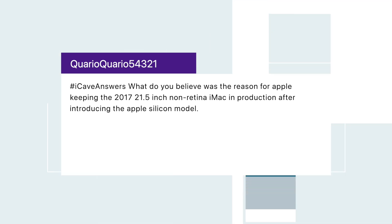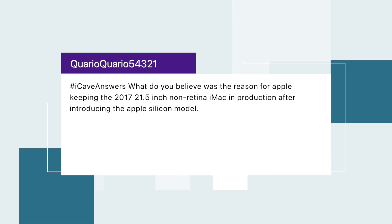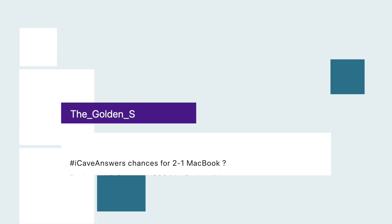Cario Five asks: why did Apple keep the 2017 21.5-inch non-Retina iMac in production after introducing the Apple Silicon model? I think number one, Apple needs to keep a lower price point for education customers. My thinking is that when the M2 chip comes out, they'll introduce an iMac with M2 and keep the M1 model around at a dropped price to hit that education price point of around $999. I also think they'll release a 27-inch with the M1X as well.